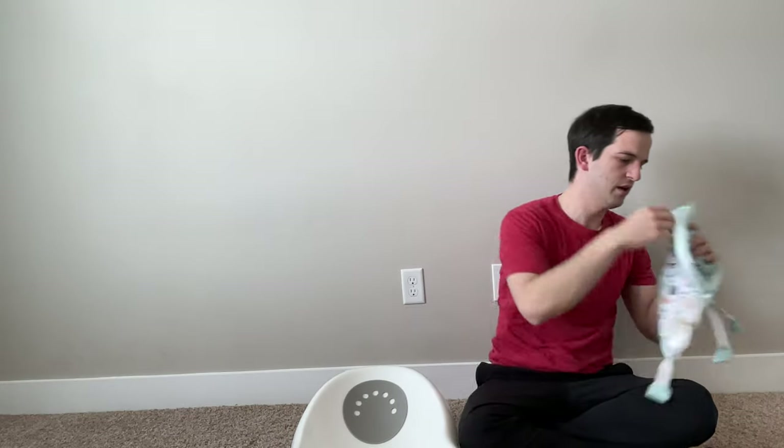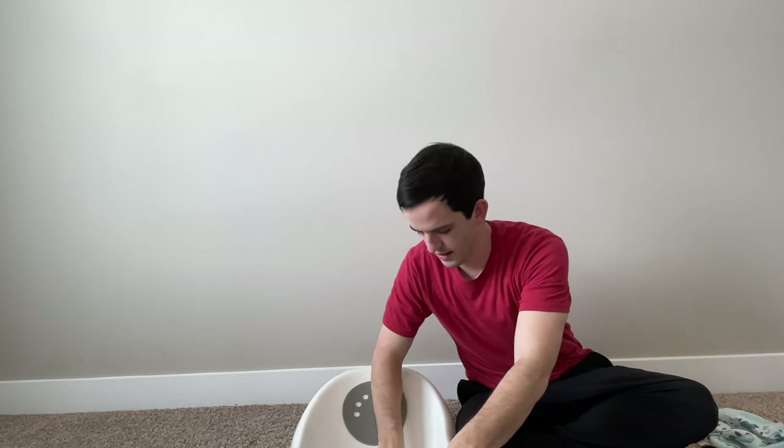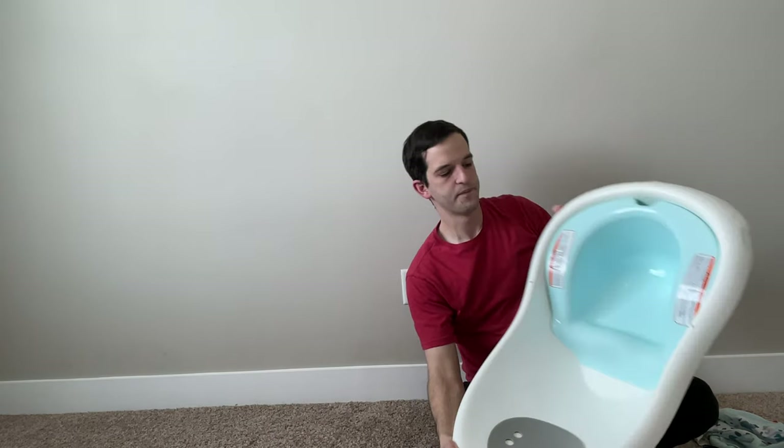When the baby gets a little bigger, you take out the sling and put in this seat attachment, which clips in pretty easily. Then they can sit in the seat to bathe once they can hold themselves up, and of course you can take that attachment out once they're even bigger.